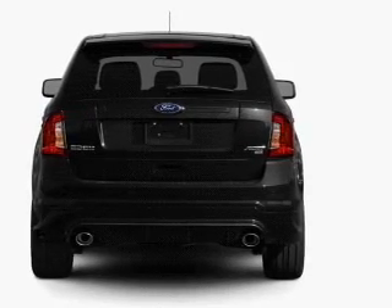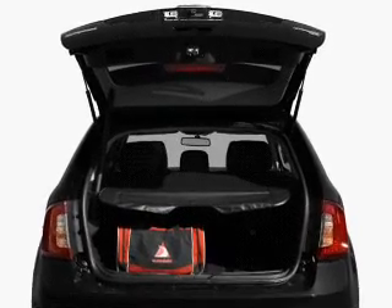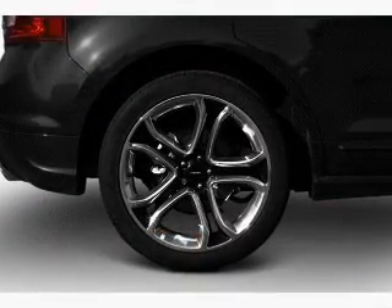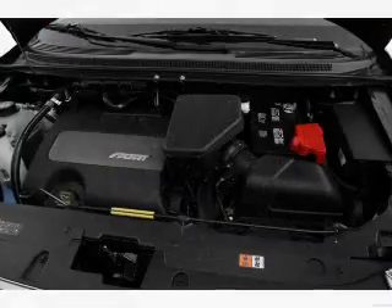GPS navigation will guide you to your destination. Stand out from the crowd with premium wheels. A premium sound system is just one of the benefits of owning this vehicle. Brake safely with the anti-lock braking system.